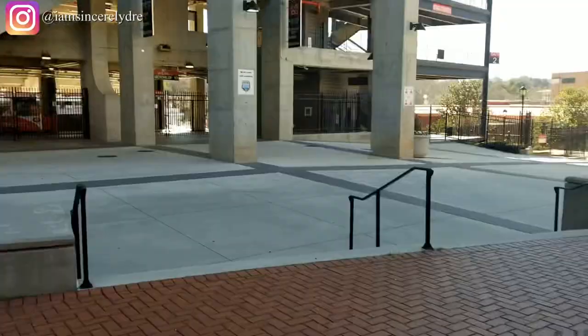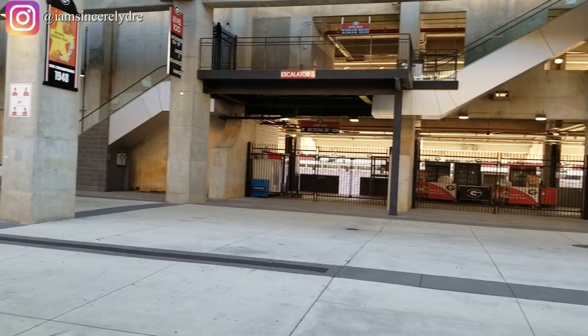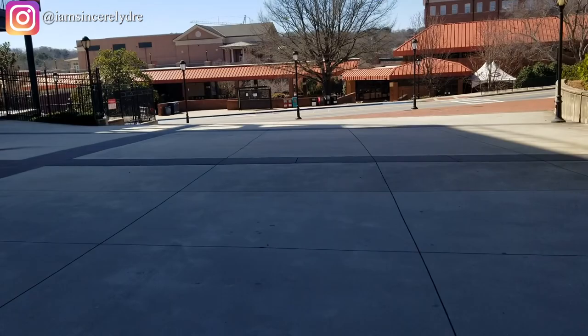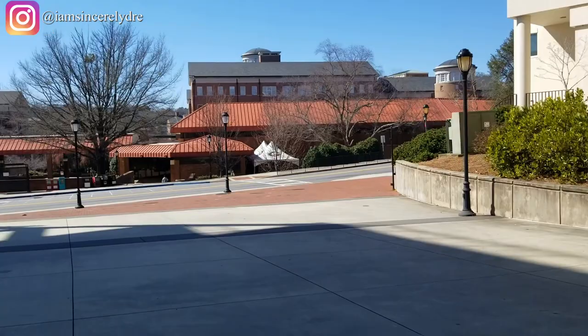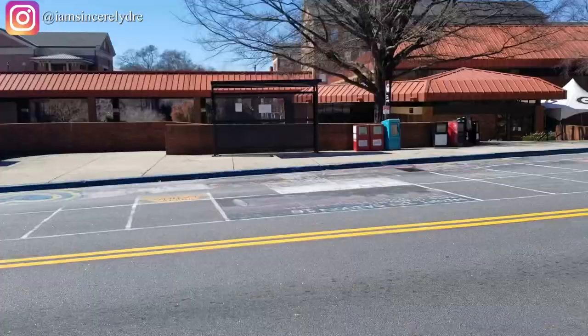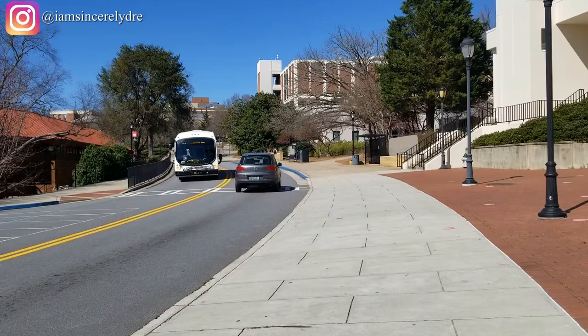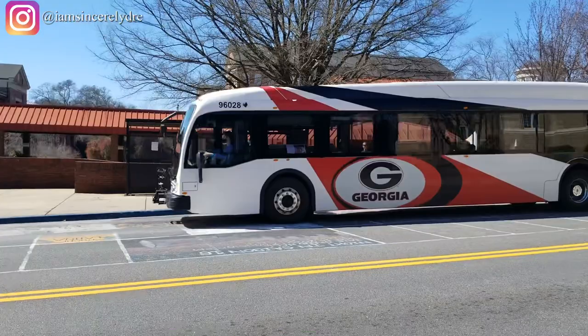Now we're getting to what everybody has been waiting for — this is our famous Sanford Stadium. This is the back entrance, or one of the sides, the north side of the stadium. I'm going to show you guys around so you can see a little bit of what the stadium looks like if you've never seen it before. We've made it to the other side of the stadium — there's a bus stop here called the Tate bus stop, and I'm telling you this bus stop is always packed because everybody's trying to get in and out from over there.